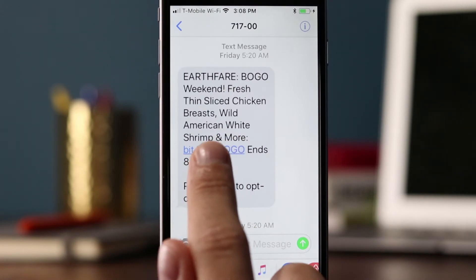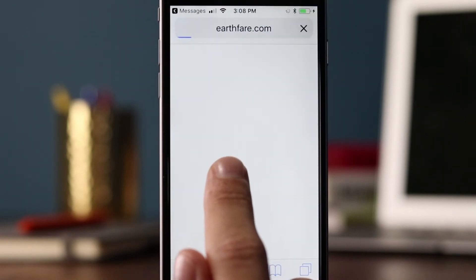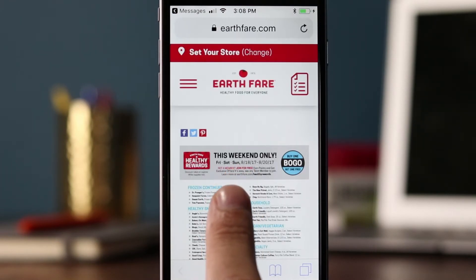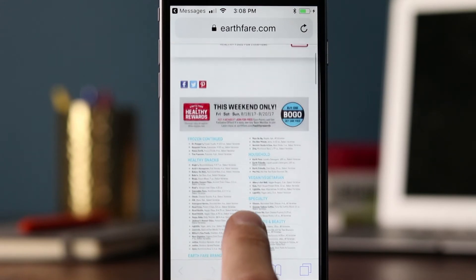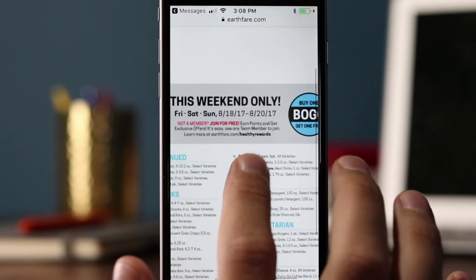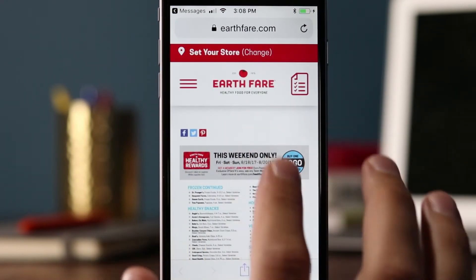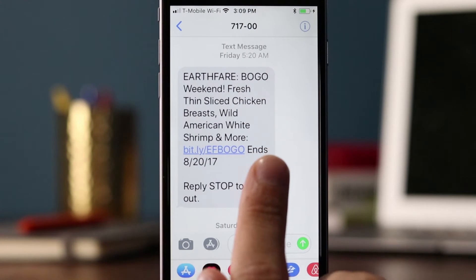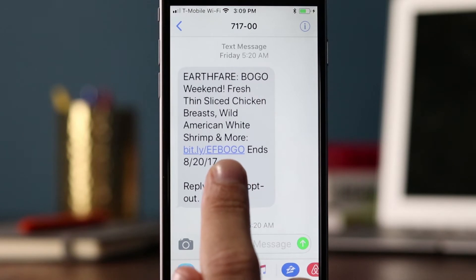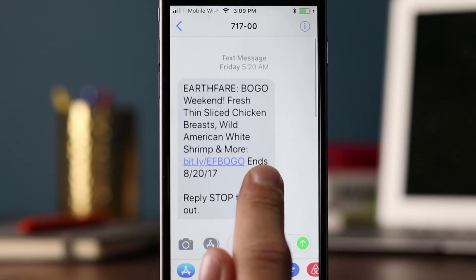It doesn't really say whether I have to click this to redeem it or show it, so let's click and see what happens. It looks like it's just more information — it doesn't look like I have to use this page or show this page to redeem. So most likely this is available to everyone, not only SMS subscribers, because there's nothing I have to show or use a coupon code for. That was the BOGO weekend announcement.